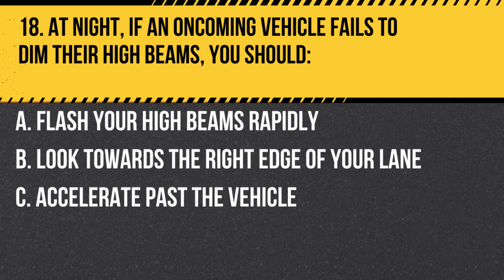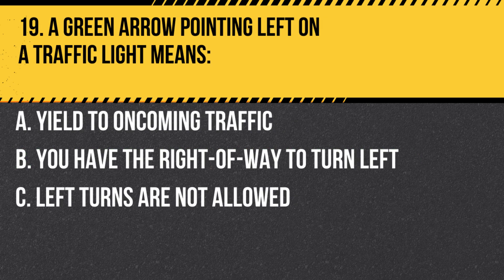Question 18. At night, if an oncoming vehicle fails to dim their high beams, you should: A. Flash your high beams rapidly. B. Look towards the right edge of your lane. C. Accelerate past the vehicle. Answer B. Look towards the right edge of your lane. This helps to avoid being blinded by the oncoming headlights.